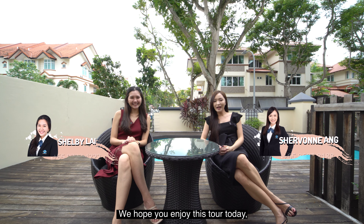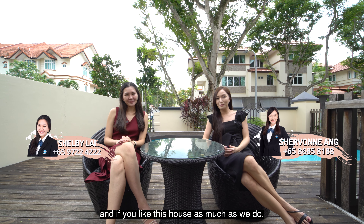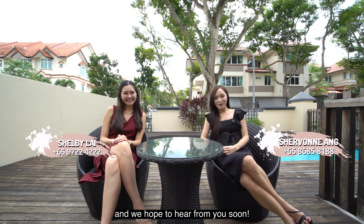We hope you enjoyed this tour today, and if you like this house as much as we do — I'm Siobhan, and I'm Shelby — we hope to hear from you soon.